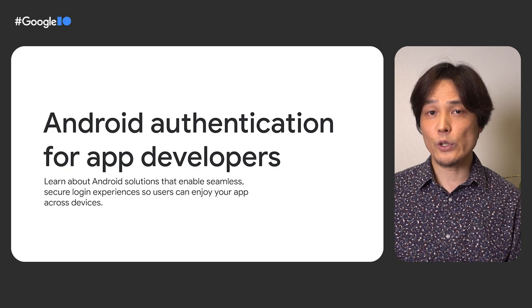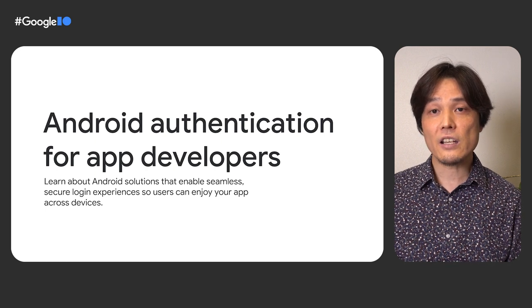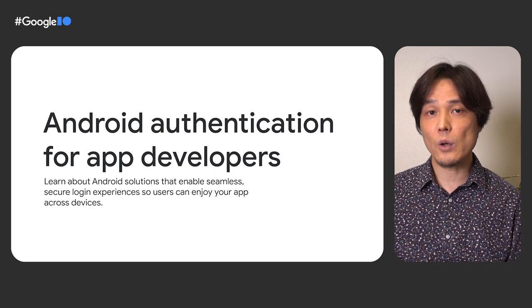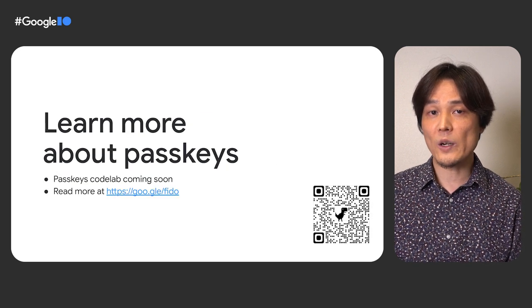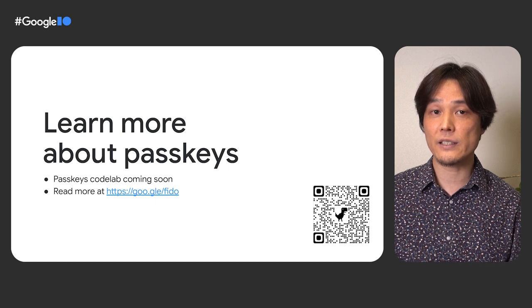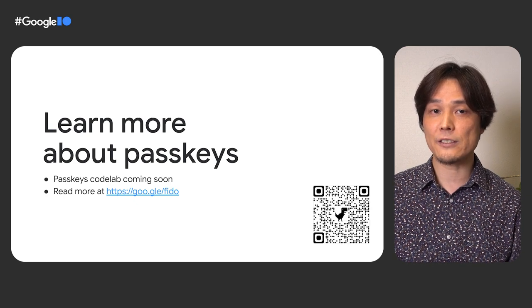Passkeys on Android will be available later this year. To see typical user journeys with passkeys, check out the I/O session Android Authentication for App Developers by Jay and Diego. We are working on a codelab so you can learn how to build a sign-in using a passkey. You can learn more about FIDO and WebAuthn from google.com/fido.